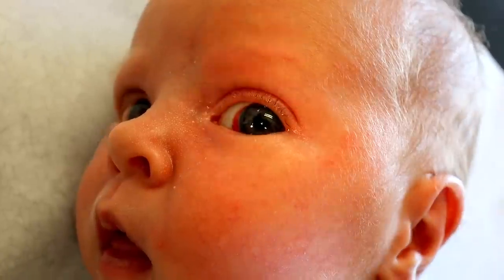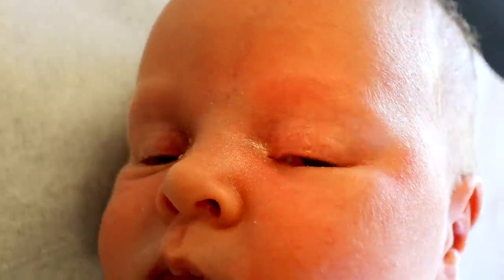Dr. Paul here. This is just a little thing but I think it's worth you having a look at it. This is a baby who has a finding on their eyes that might alarm parents, and there's no need to be alarmed, so let's go take a look.